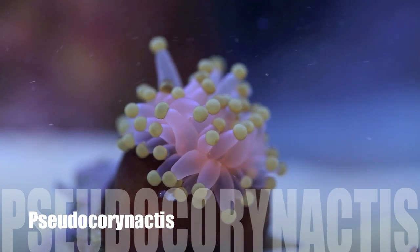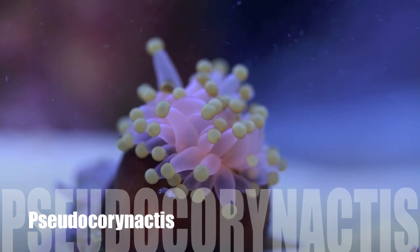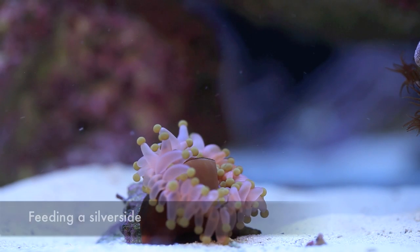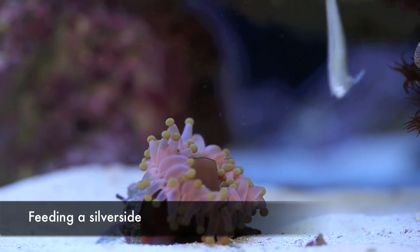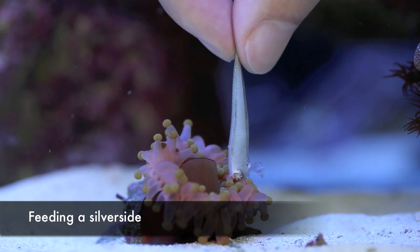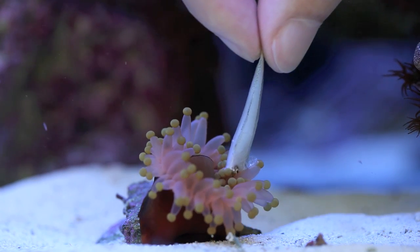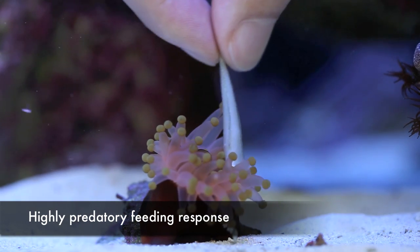And here we have it — the Pseudocoronectus, or the commonly referred to orange ball anemone, even though it's a corallomorph, not an anemone. What immediately caught my attention about the Pseudocoronectus is just how effective it is as a predator. You can see here I'm feeding it a silverside, which is a small fish about the size of a damsel. And it just won't let go.